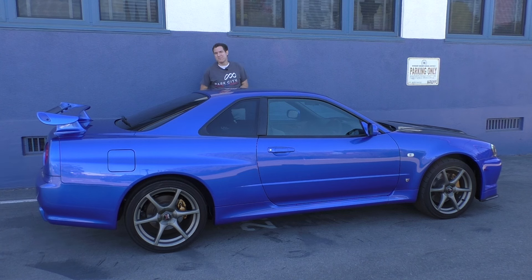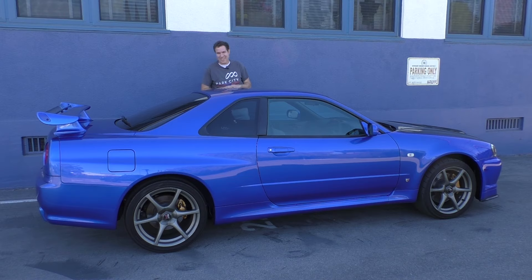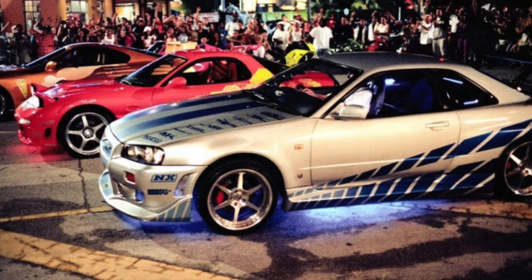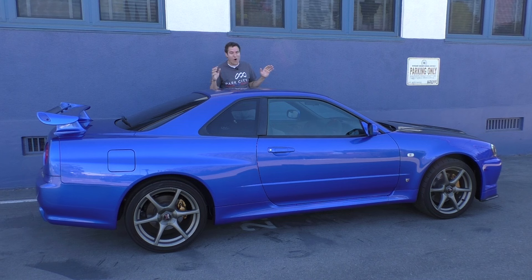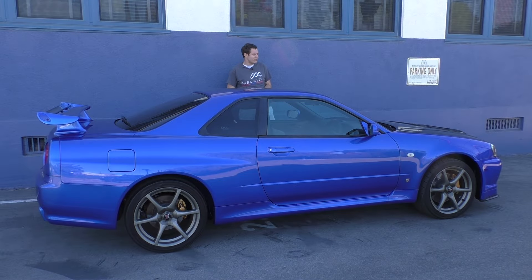The reason everybody wants it is video games and movies. I still remember playing Gran Turismo 2 when I was 12, and this was the coolest car in the game. Then Too Fast, Too Furious came out when I was 15, and there wasn't a kid who went to see that movie who didn't want to own this car. Nissan eventually acquiesced to the pressure and brought the next-generation GT-R to the United States, but we still kind of wanted this one — the last best GT-R we couldn't have.